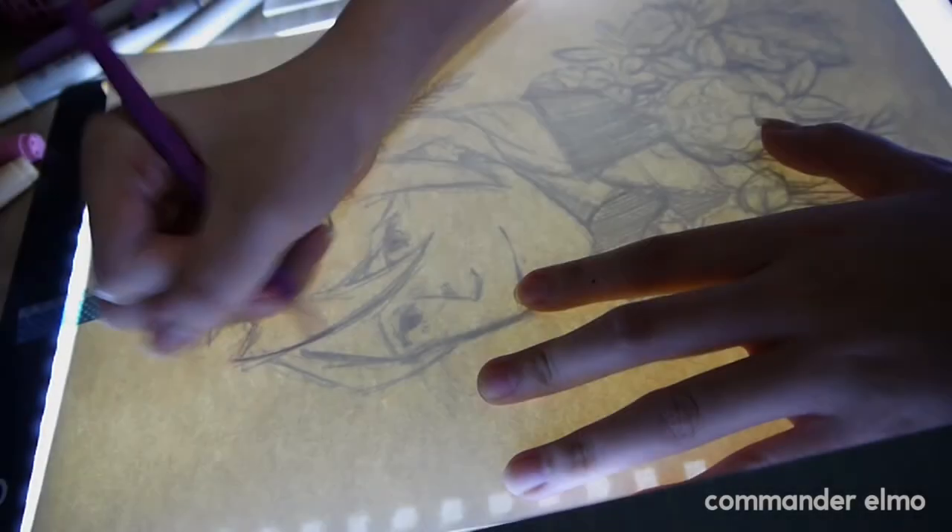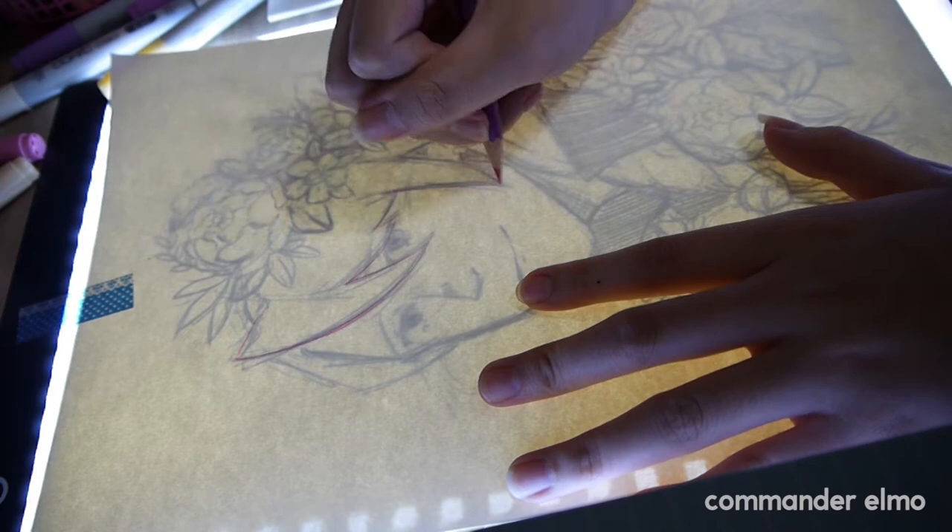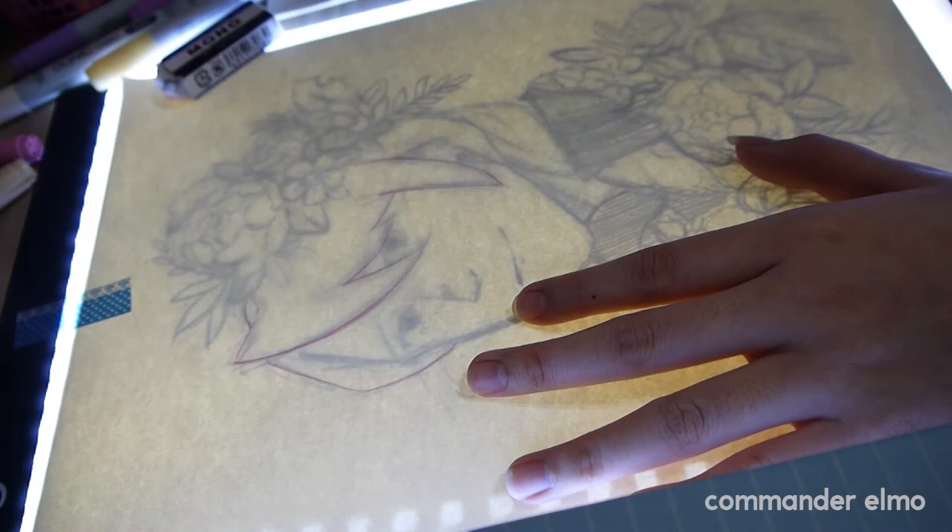Hey guys, welcome back to my channel. I'm Elmo and this is my first voiceover. Yay! I've been asked to do a voiceover by people on Amino, so hi guys!